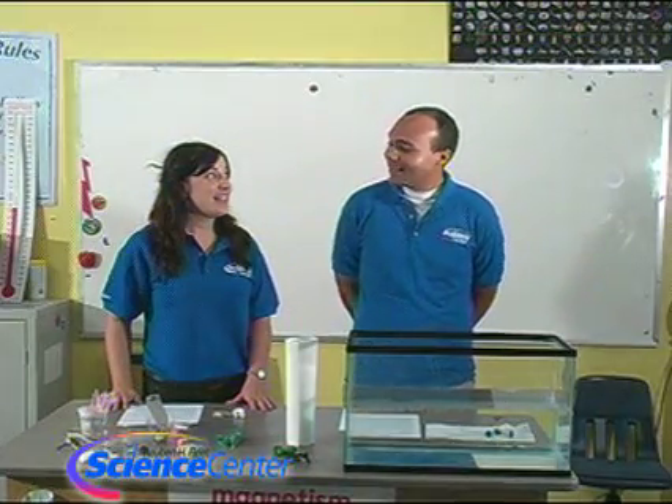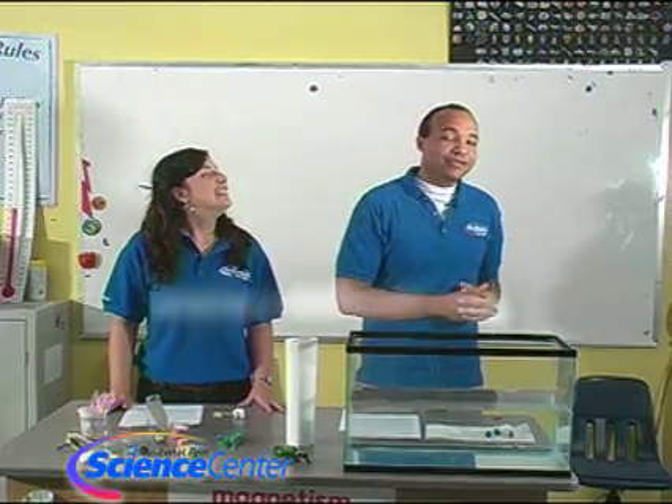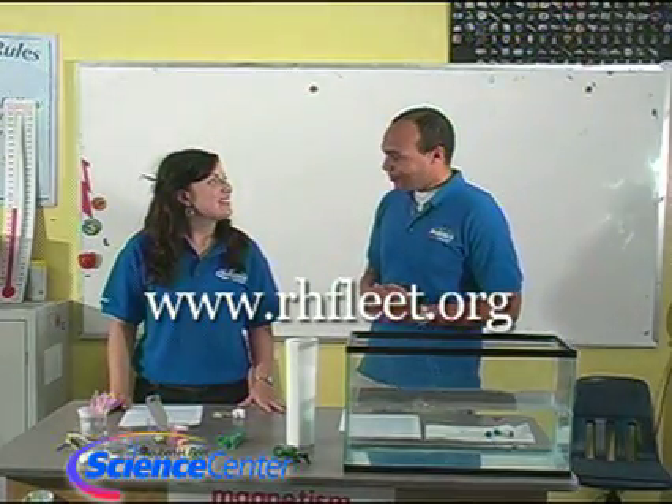So today we are going to be making plankton. I know plankton exists in waters and stuff. What is a plankton? Well, we're going to get into that in a second, but first I want to let you know what we're going to need for today's experiment. The list of things that we have right here you can also find on our website, as always, www.rhfleet.org.